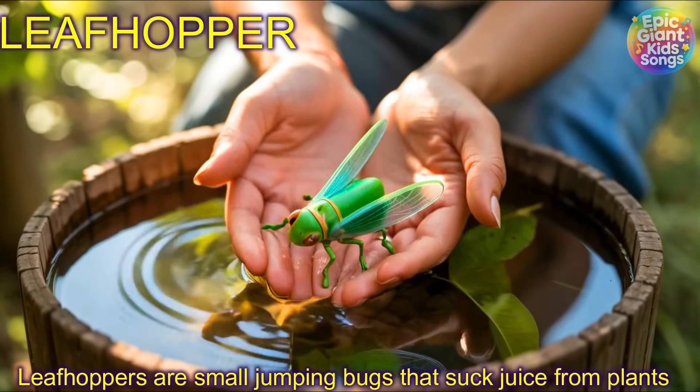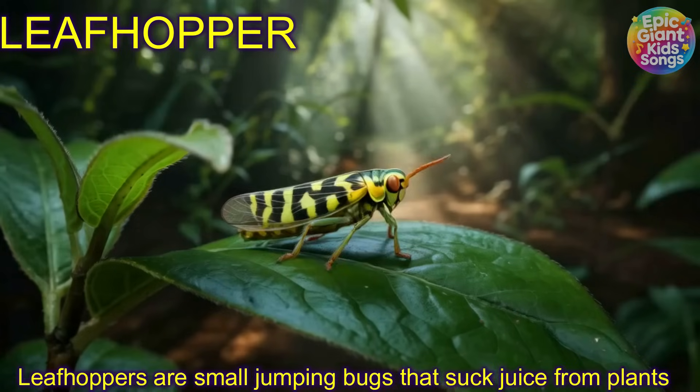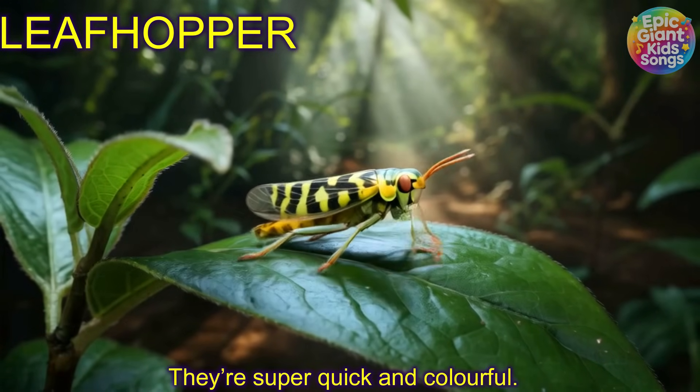Leafhopper! Leafhoppers are small jumping bugs that suck juice from plants. They're super quick and colourful.